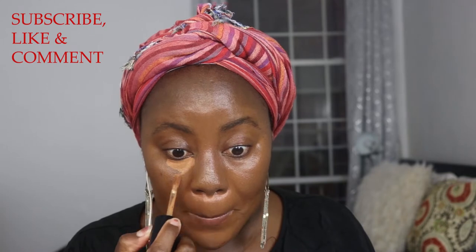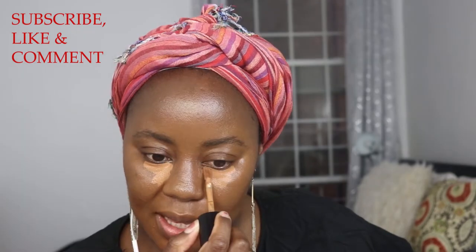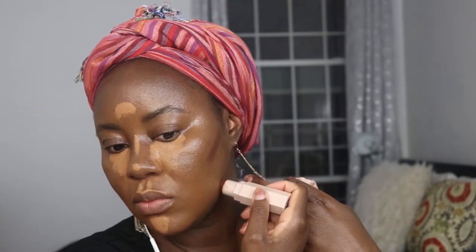I used the Too Faced foundation in the shade Chai, and right now I'm just brightening my under-eye area with the Too Faced concealer in Chestnut. That's the Fenty Beauty contour stick — basically just doing the snatch-a-roo — and I'm going to blend that all up and hope for the best.